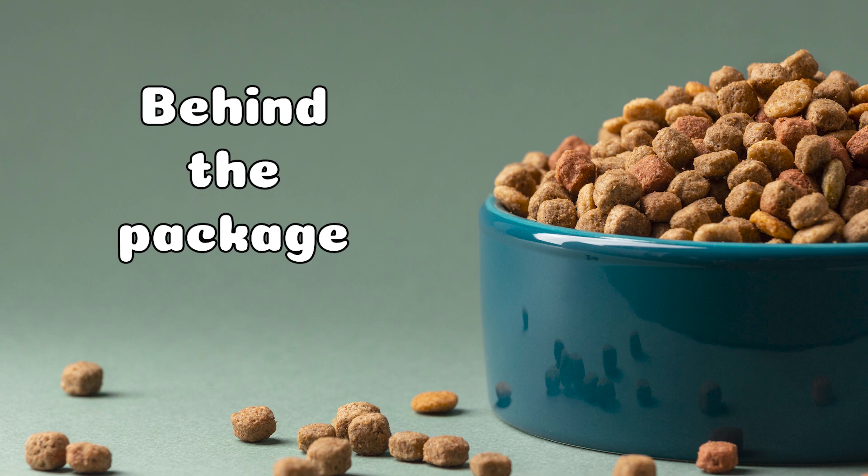Behind the package. In their pursuit of research and innovation in the pet food industry, the healthiest pet food manufacturers employ the insight of veterinarians, nutritionists, and food scientists to create new products and improve existing ones, so your pet lives a long, fulfilling life as a direct result of the great food you feed them.